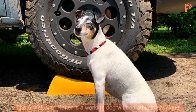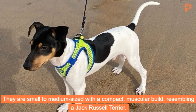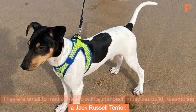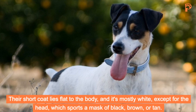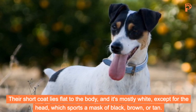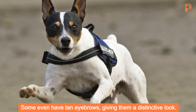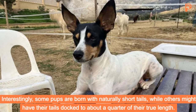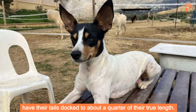The Andalusian Ratter is a working dog with an athletic physique. They are small to medium-sized with a compact, muscular build, resembling a Jack Russell Terrier. Their short coat lies flat to the body and is mostly white, except for the head, which sports a mask of black, brown, or tan. Some even have tan eyebrows, giving them a distinctive look. Interestingly, some pups are born with naturally short tails, while others might have their tails docked to about a quarter of their true length.